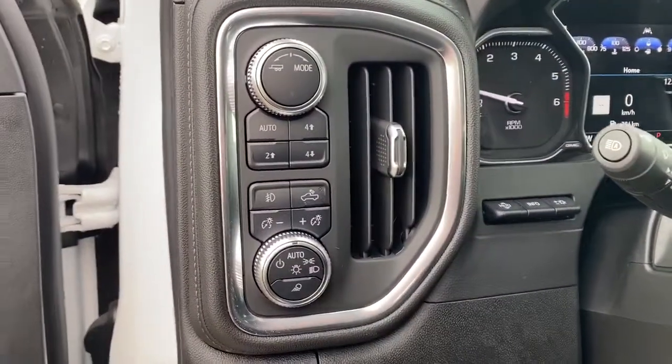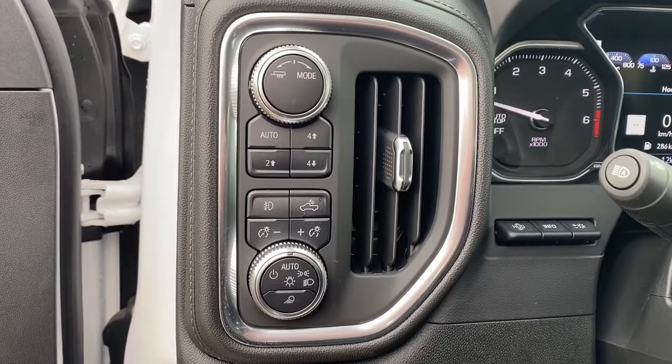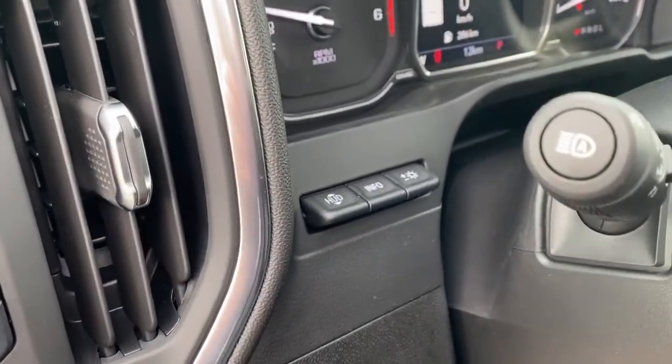To the left of the steering wheel we've got trailer mode, two-wheel drive, four-wheel drive, some interior and exterior lighting buttons and dials, as well as the heads-up display button.